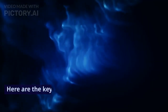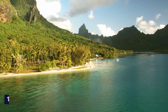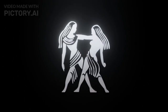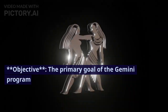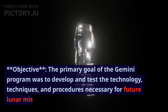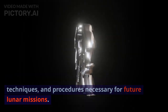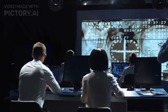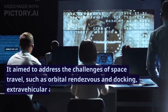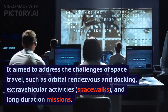Here are the key details about the Gemini program. The Gemini program was to develop and test the technology, techniques, and procedures necessary for future lunar missions. It aimed to address the challenges of space travel, such as orbital rendezvous and docking, extravehicular activities, spacewalks, and long-duration missions.